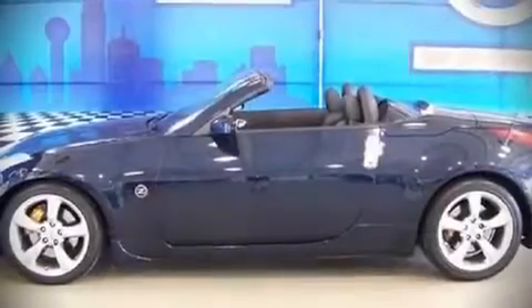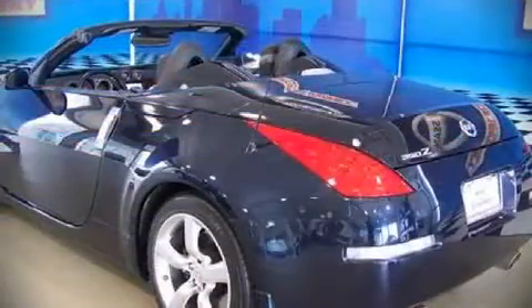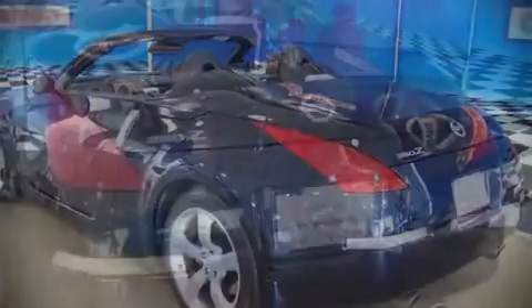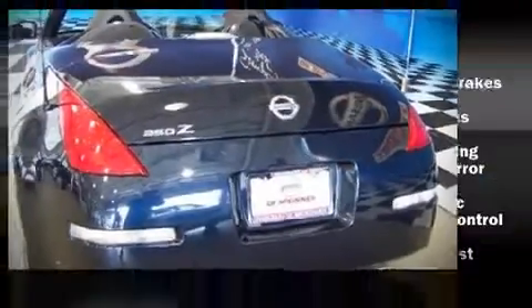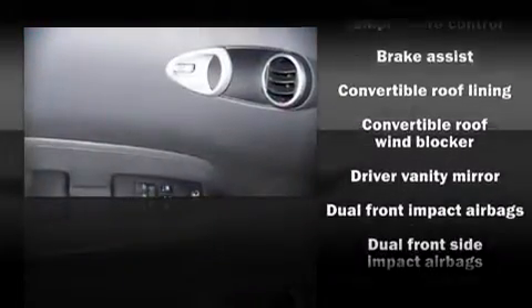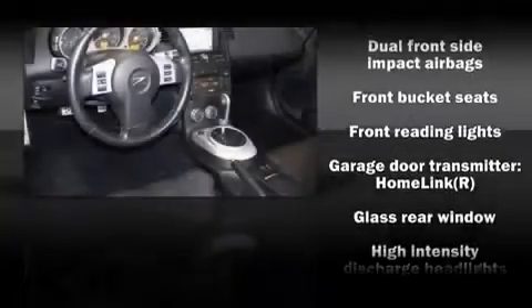Top features include remote keyless entry, front bucket seats, tilt steering wheel, heated door mirrors, power windows, and air conditioning. Attractive alloy wheels furnish the fenders with style and sporty flair.